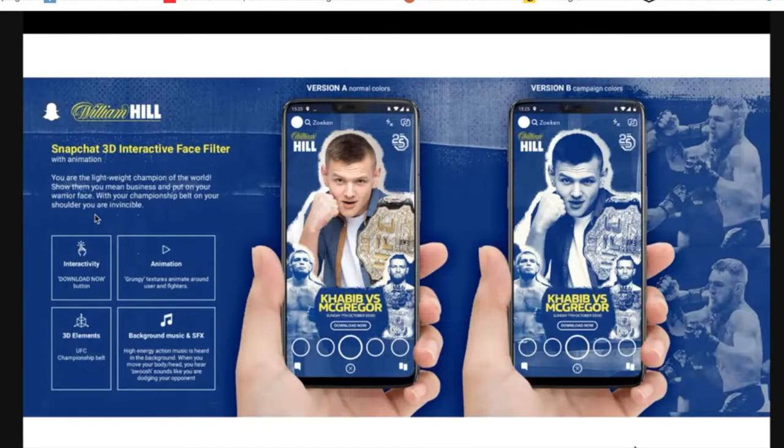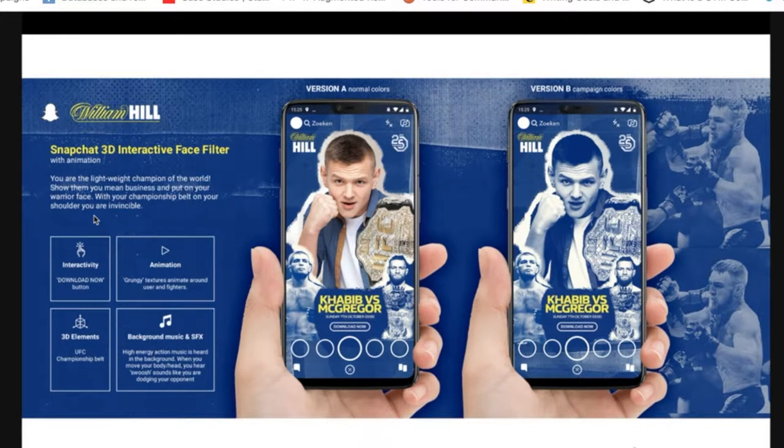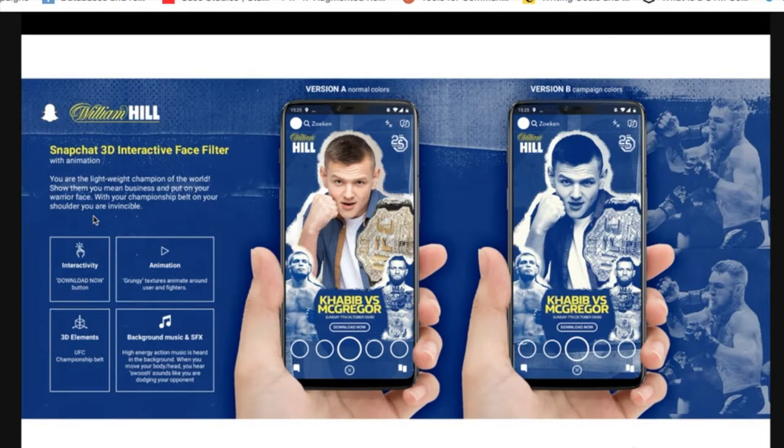Moving on to William Hill — they have a lot happening in the sports arena, whether UFC, boxing, or other. A very good concept explained head-outs and wearing belts on your shoulder. There were issues going from concept to production: one important learning is that when taking a selfie, you have to be quite far from the camera to see the full extent of your body. The belt on the shoulder wasn't visible because people were too close. We ended up moving the figures to the upper part of the screen so the belt was visible in full effect.